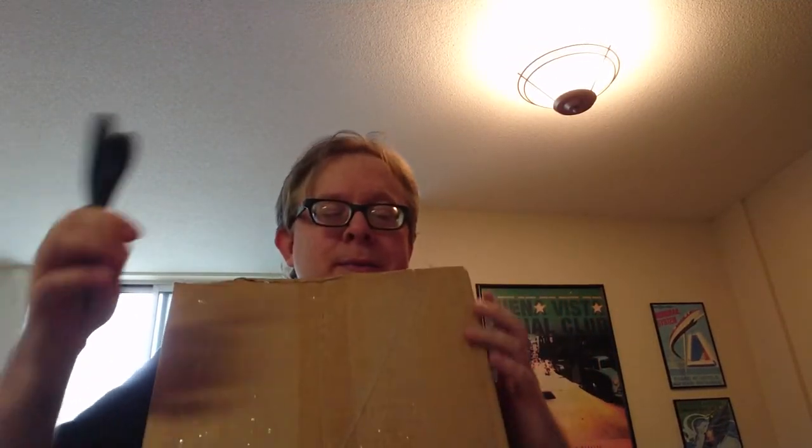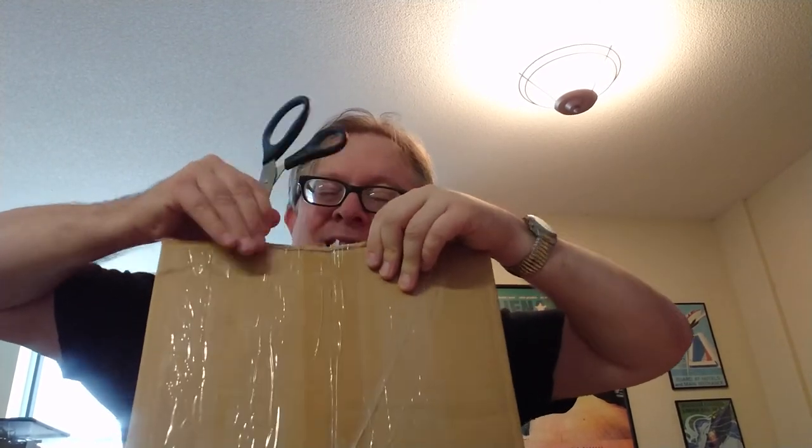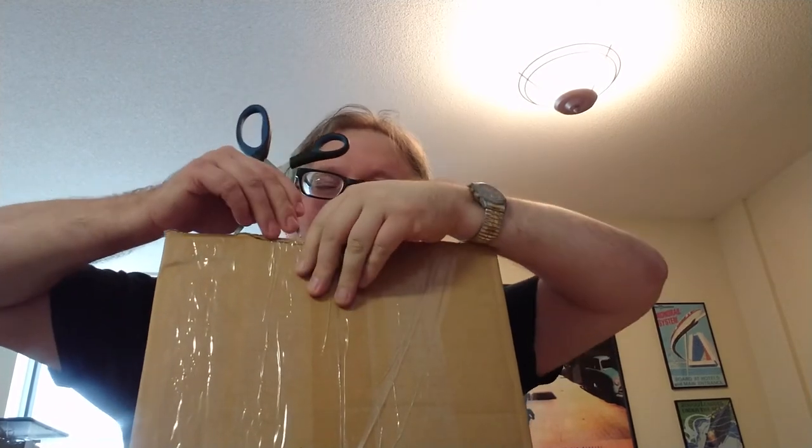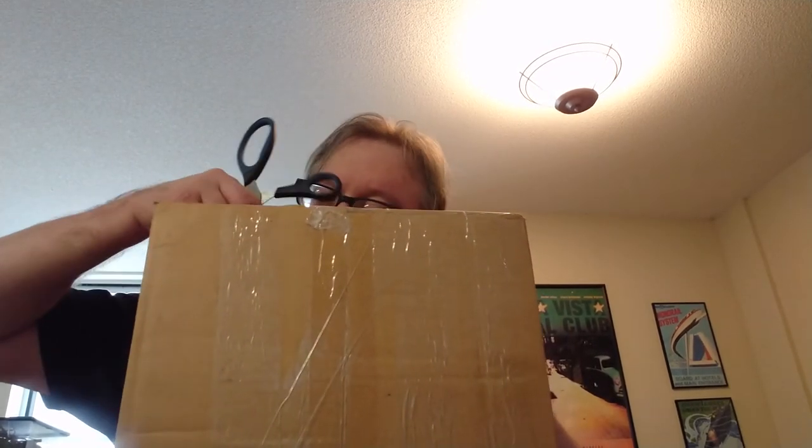There's a lot left here — maybe it'll be more than just one more video. Let's open this one. There's quite a lot more packages, so this won't be the last video. I think I know what this is just from the sound of it — I think I ordered a puzzle. There are my scissors — cut through this tape.